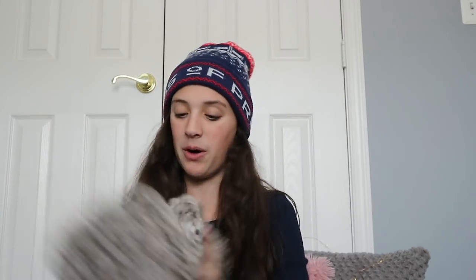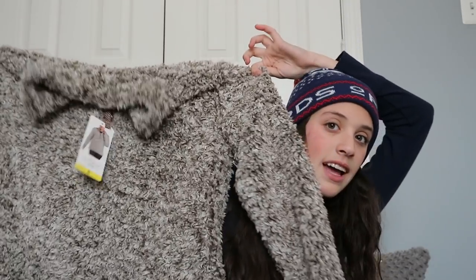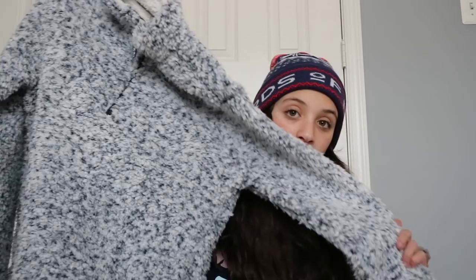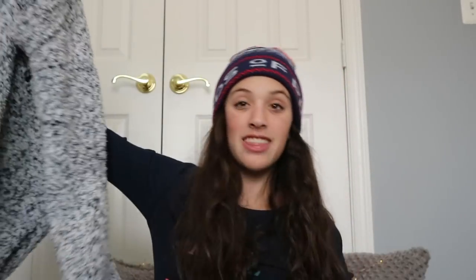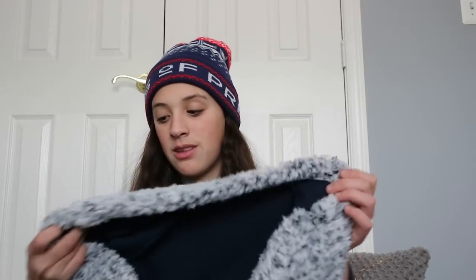The next thing I got I'm so excited for — I actually got two of these because my grandma got me one and my mom got me one. This one's from my mom — it's a Sherpa and every time I look at it I'm so happy, I'm so excited to wear this. And then I got this one from my grandma as well, which is a little bit thicker. They both have pockets, which I'm really happy about, and they're just exactly what I wanted.